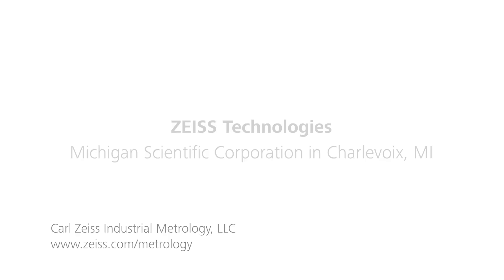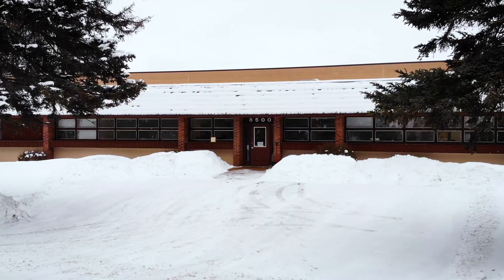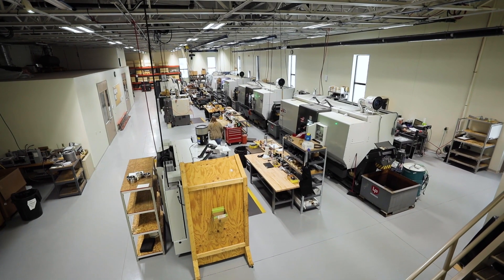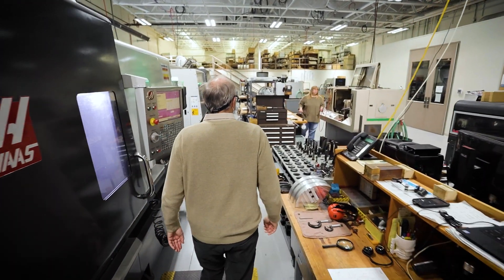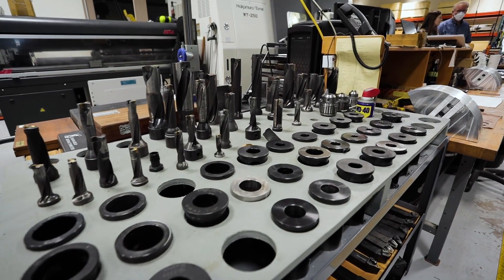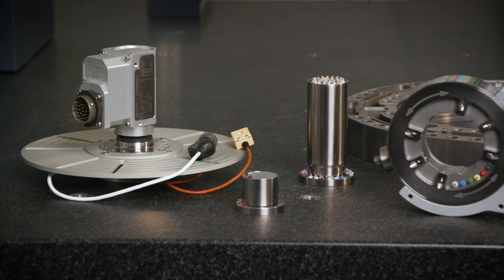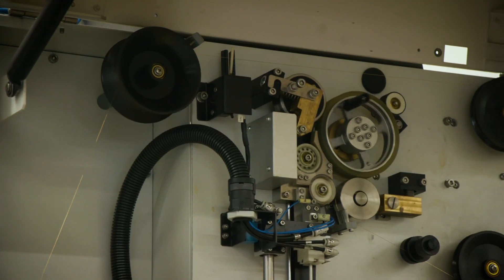Michigan Scientific manufactures electronic testing equipment and provides engineering services. Our products include slip ring assemblies, telemetry, fiber optics, load cell transducers up to six axes, and signal conditioning equipment. We also provide engineering services such as finite element analysis and dynamic modeling of mechanical systems, and we instrument parts for customers and provide data collection services.